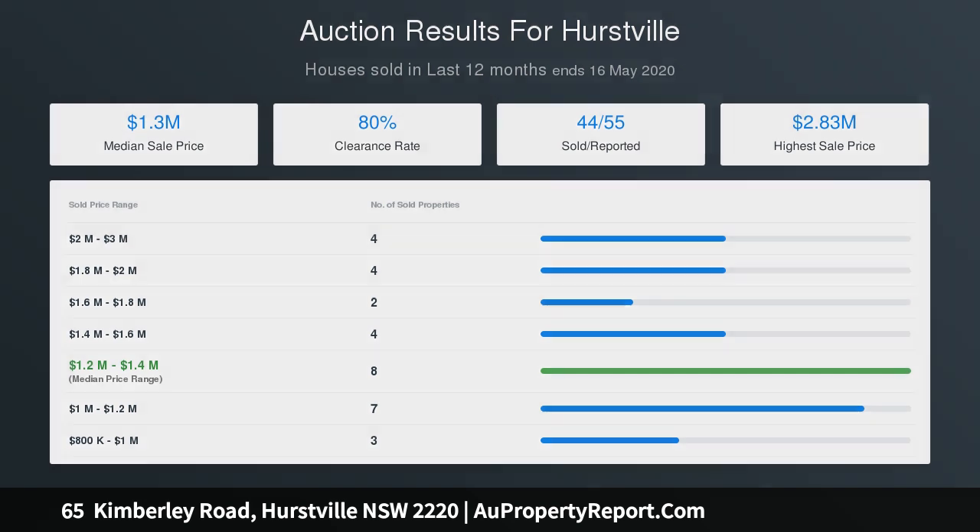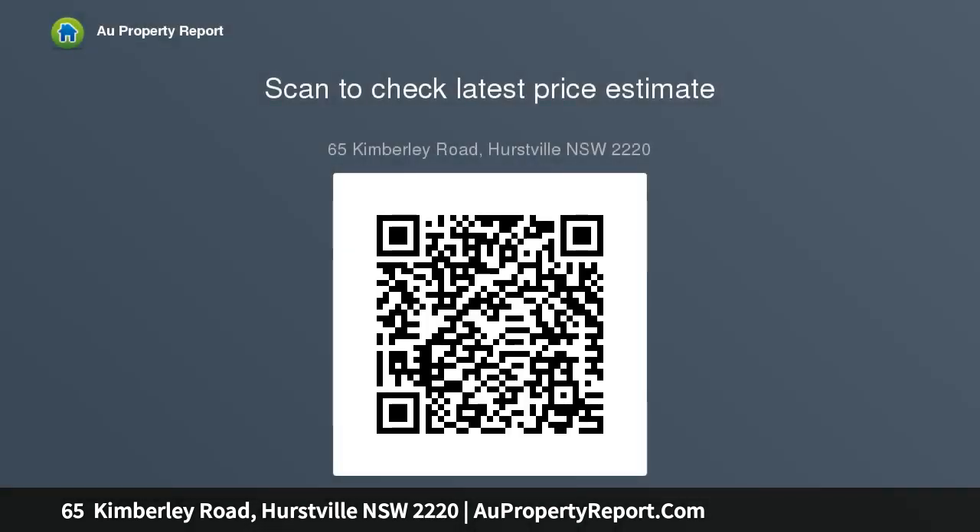Land area: 278 SQM approx. Internal area: 215 SQM approx.